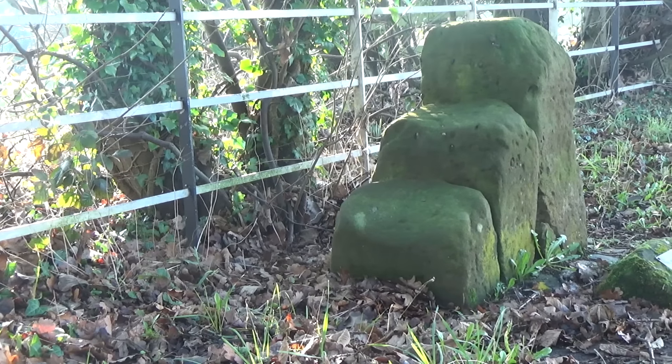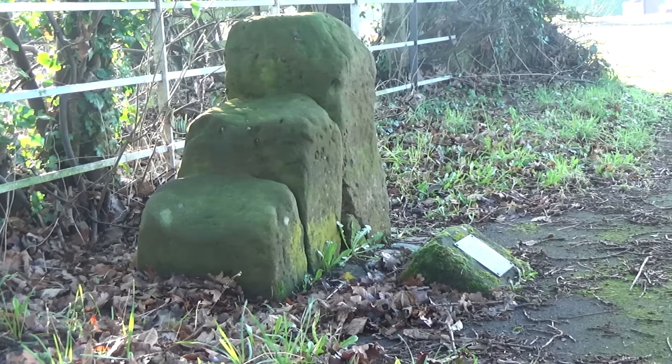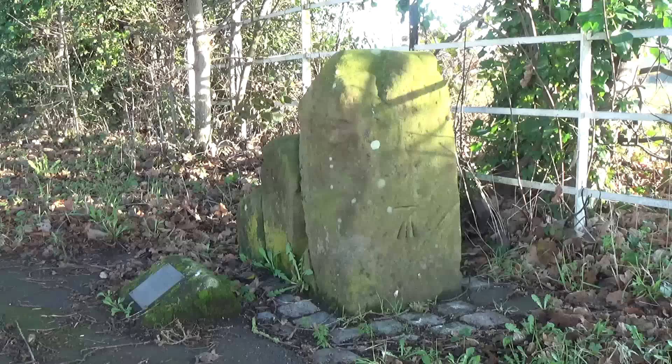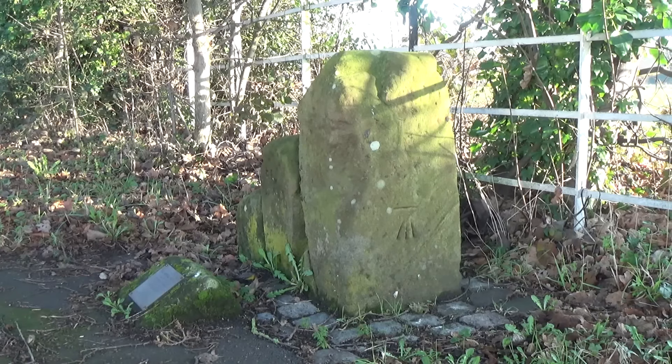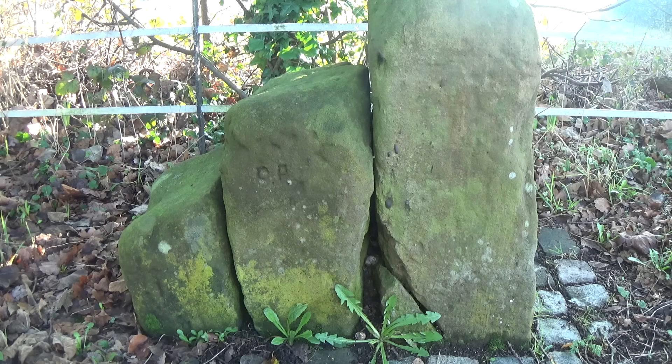What is the Whirlstone? There are many different debates. Some think it was a horse mount. It's also described as part of a Roman survey, or as a meeting place of the Hundred Court. It's more commonly seen as the centre of the Whirl Hundred.